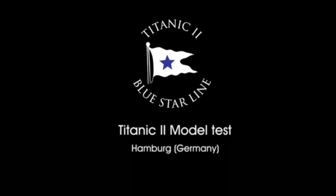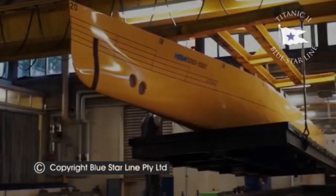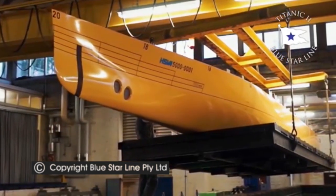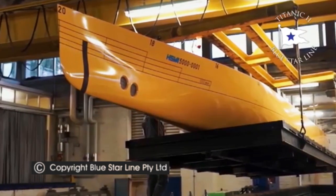This is official Blue Star Line footage. A large-scale model of the Titanic II's hull was tested in Hamburg, Germany. It was being tested for its sea-keeping abilities, including stability and performance.